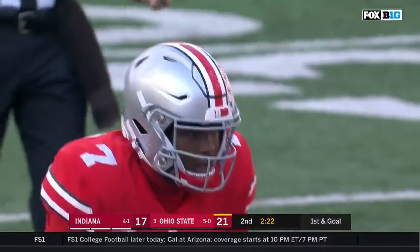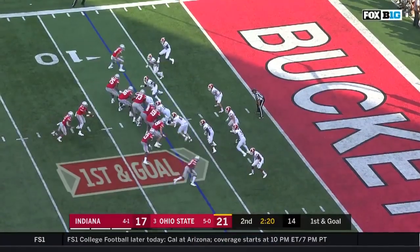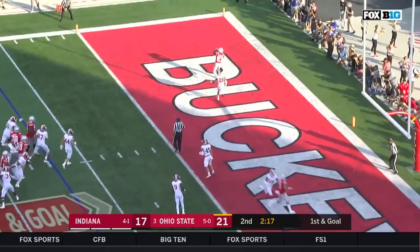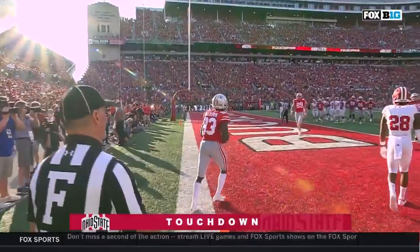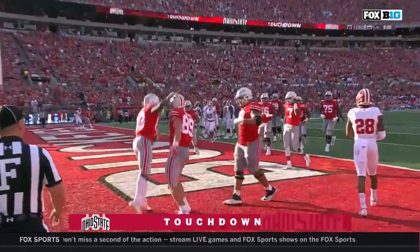First to go for the seven now. A play action. To the end zone! Wide open! Touchdown, Buckeyes! McLaurin's fifth touchdown catch of the season.